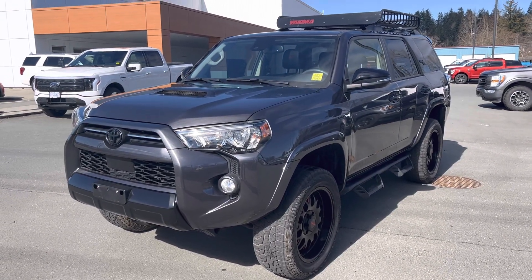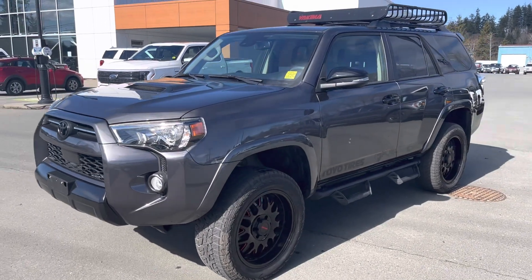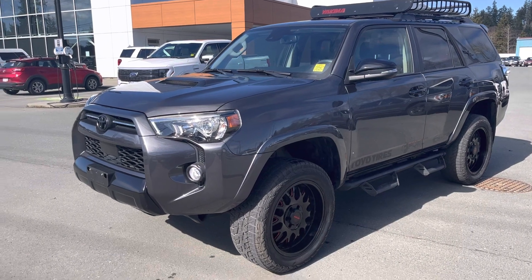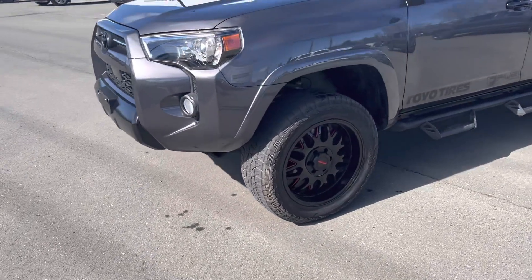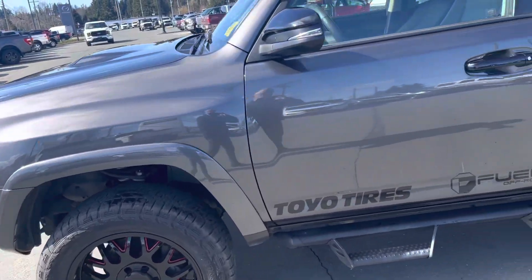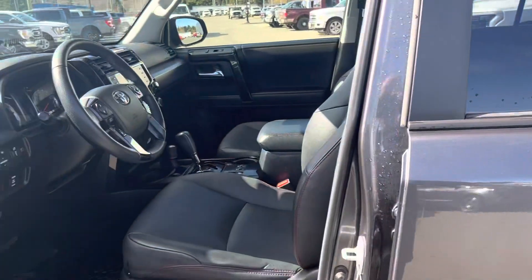Here we have a super clean 2020 Toyota 4Runner TRD Off-Road — a stunning looking vehicle. It's got a bit of a suspension lift on, as you can see, with some really nice aftermarket wheels and tires. It has a four-litre V6 motor, so lots of power and lots of torque — just what you need for an off-road vehicle.